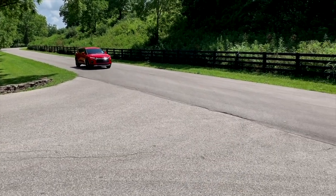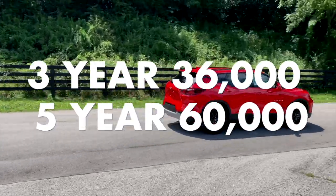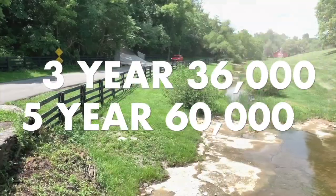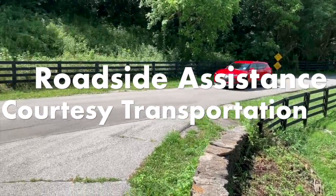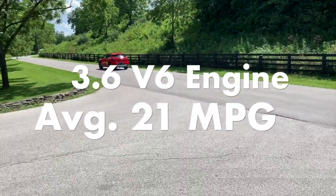The 2020 Chevy Blazer RS comes with standard equipment like the 3-year, 36,000-mile bumper-to-bumper limited warranty and 5-year, 60,000-mile powertrain limited warranty, roadside assistance and courtesy transportation, and a 3.6 V6 cylinder engine averaging 21 miles per gallon.